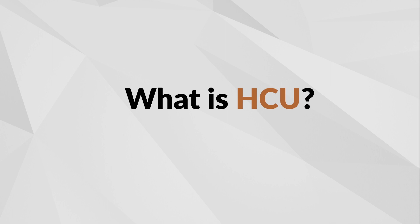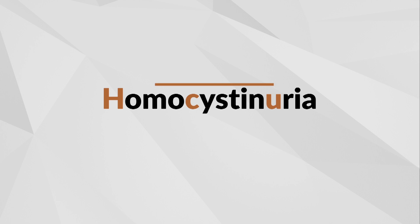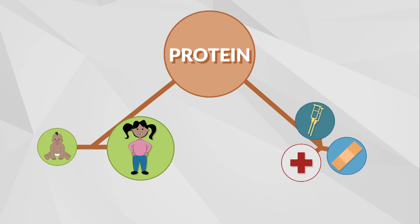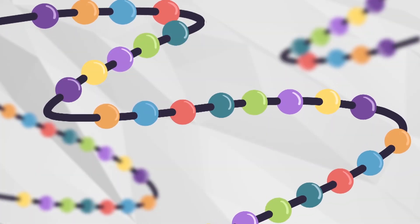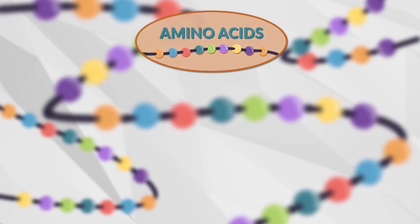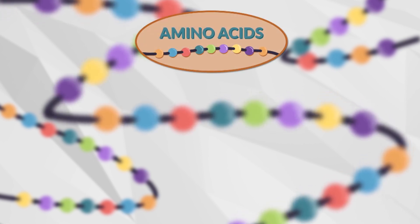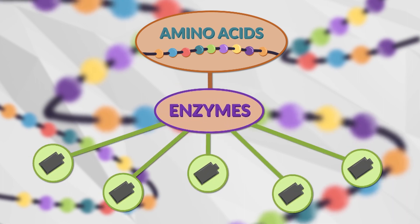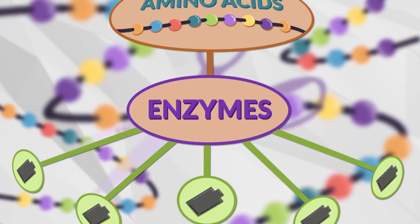HCU is an inherited metabolic condition which stands for homocystinuria. In HCU, the body has trouble breaking down protein, which it needs to help grow and repair itself. Protein is made up of chains of smaller units called amino acids. Our body changes amino acids into other substances or energy with the help of enzymes. Think of enzymes like a pair of scissors.